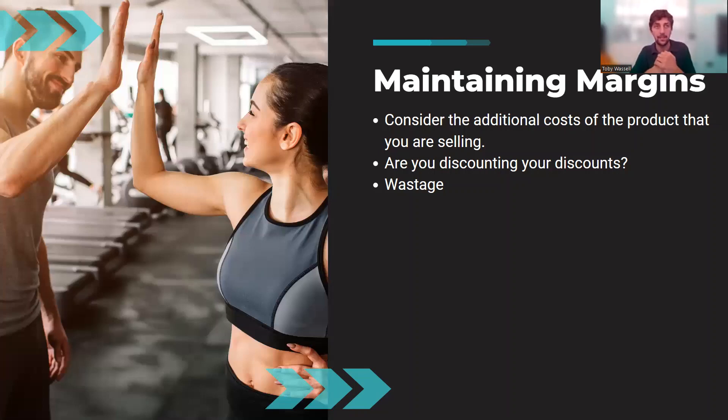Be careful with discounts on top of discounts. At Fit Club we have 'Foundation Members' who get 20% off everything — we don't want to also allow those members to then apply that 20% on top of a flash sale or clearance, putting us at a loss. Also watch your use-by dates, particularly with protein shakes — if an unpopular flavor sits too long you lose half a tub, which kills the margin on that item.